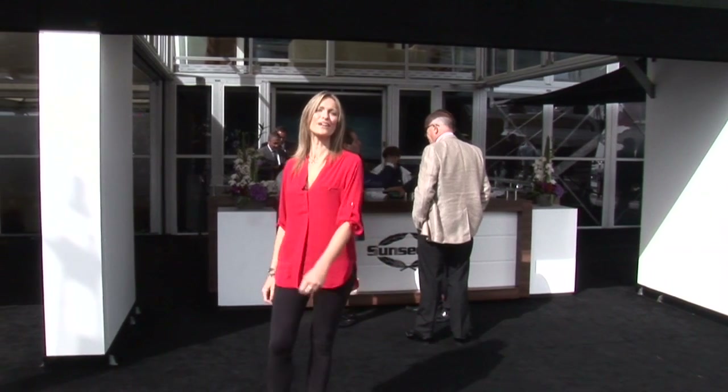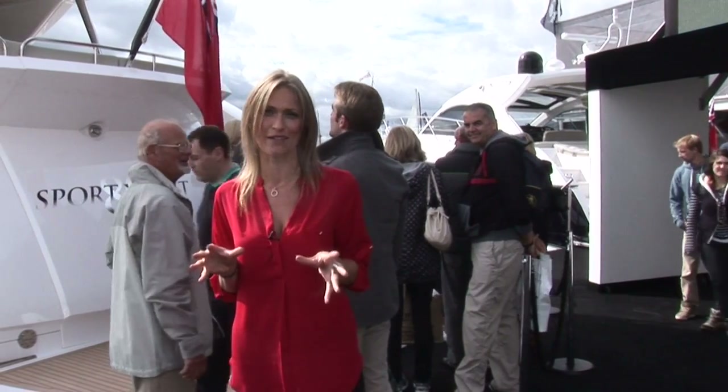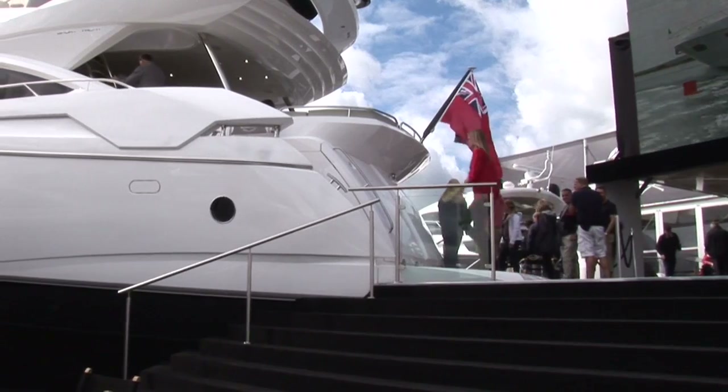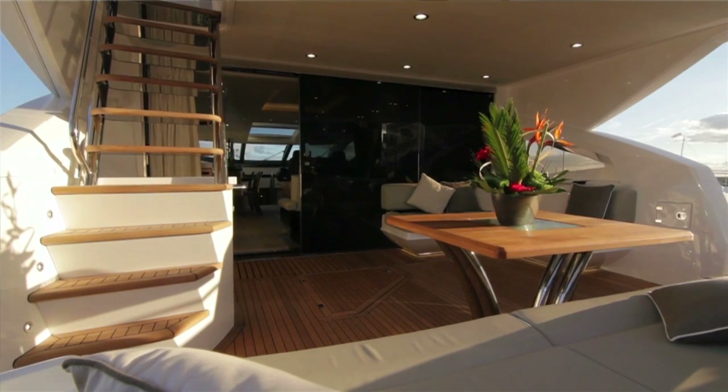Welcome to the third and final programme from what has been a rather soggy Southampton Boat Show, but the sun is finally coming out. As we heard earlier in the week, there have been three new models launched at Southampton, and the largest of them is this — the AT Sport Yacht. And as with every Sunseeker, it's clear that first impressions count.